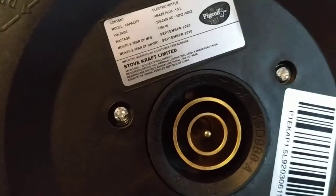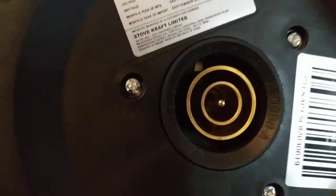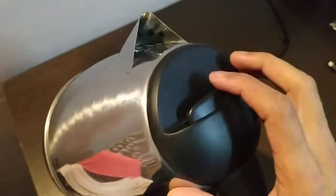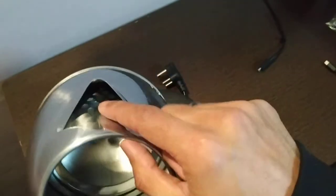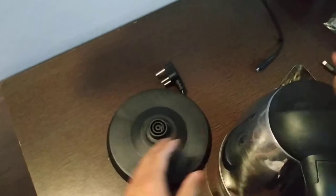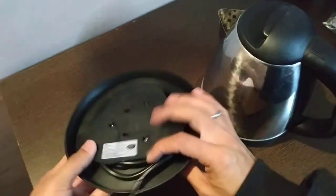It is made in the People's Republic of China. So let's see how it works. If you press it, it will open. It is pretty deep actually. These holes are here inside. So let me just put some water inside it and check if it works or not.